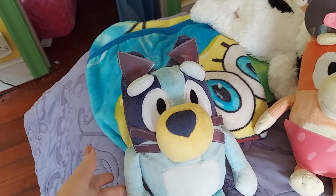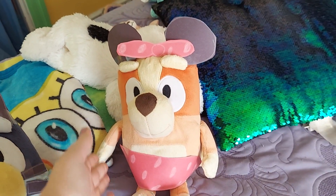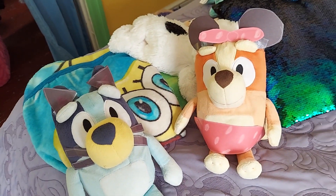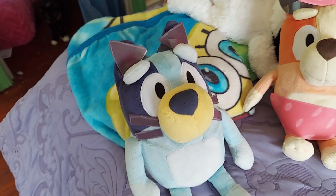Hey guys, I'm here with Bluey. Hi! And Bingo. Hi! Bluey and Bingo wanted to show you guys their Halloween costumes that I made myself.